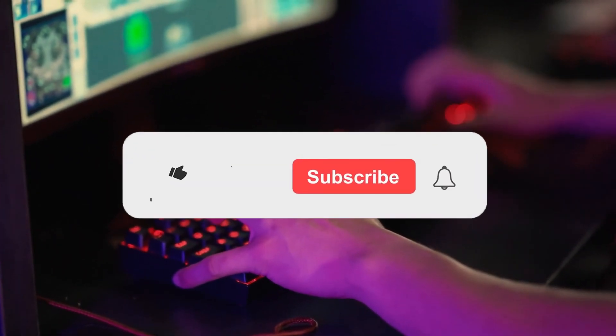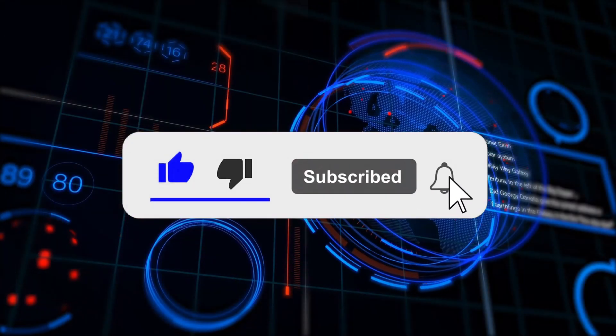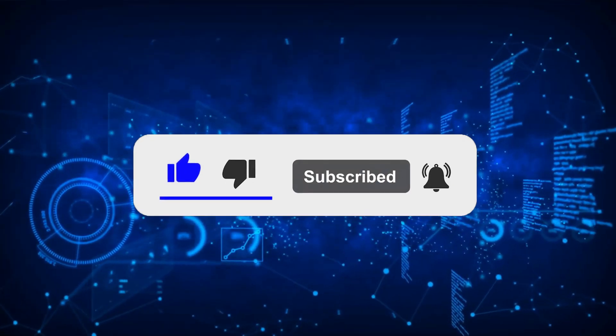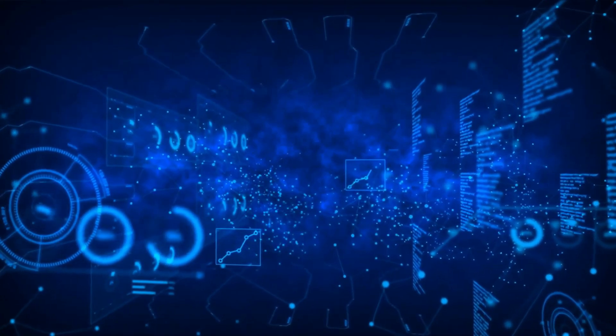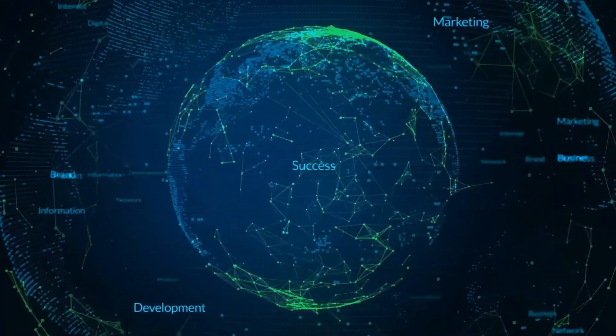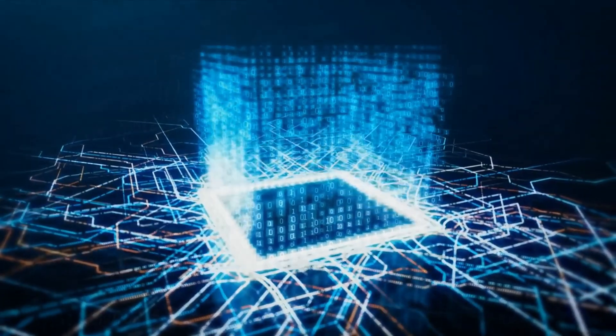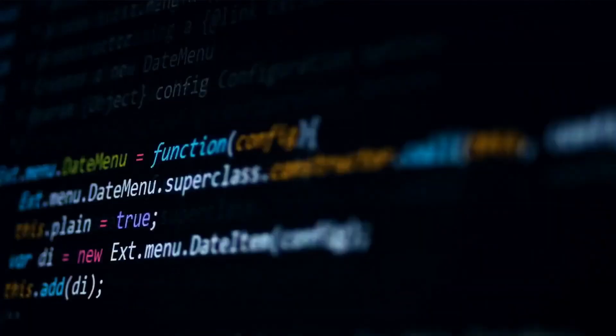But before we get into all of that, remember to subscribe to the channel and click that like button since it would really make my day. Alright, so let's start at the beginning. You all know I installed Windows 11 on my main PC because I was curious as to how well it would perform and I just loved the idea of how it looked and the promises that Microsoft made. I did this and to my surprise everything went pretty smoothly.